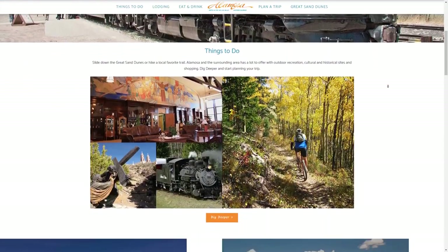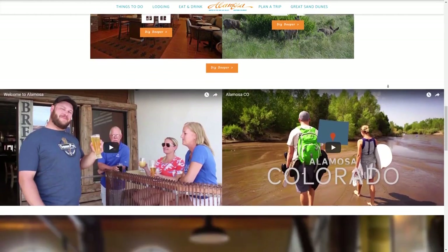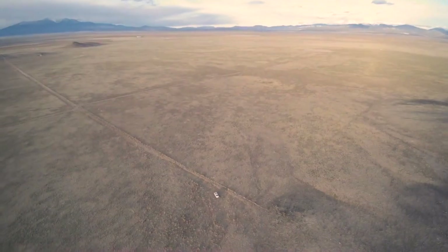While here, you can shop, go see a movie, grab a bite to eat at one of Alamosa's great restaurants, or something at one of the many coffee houses or taverns.